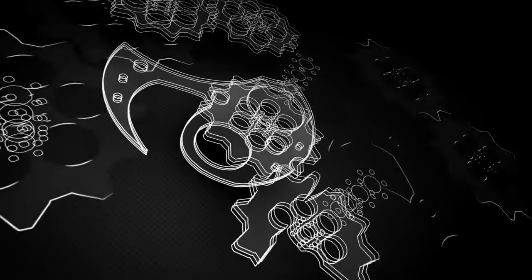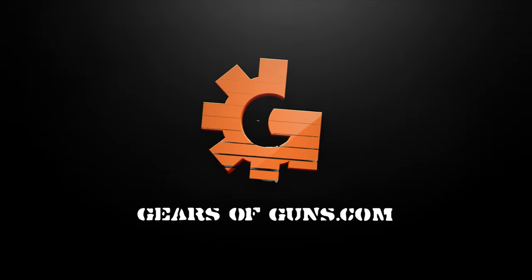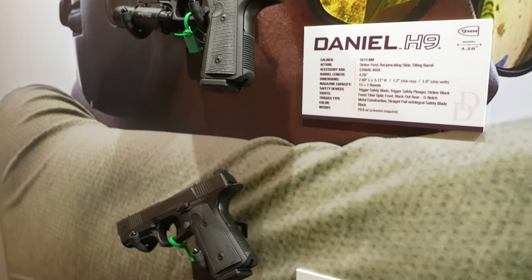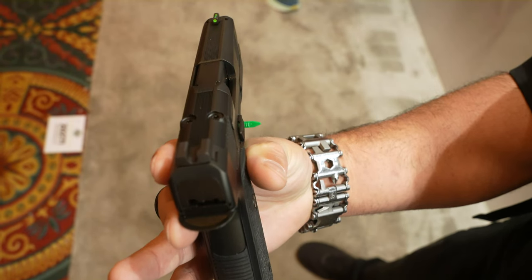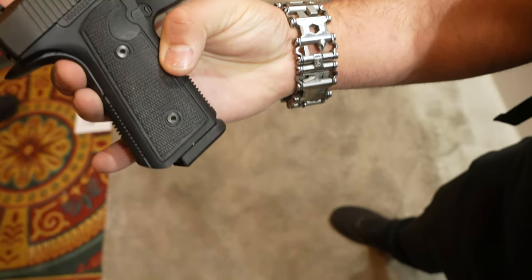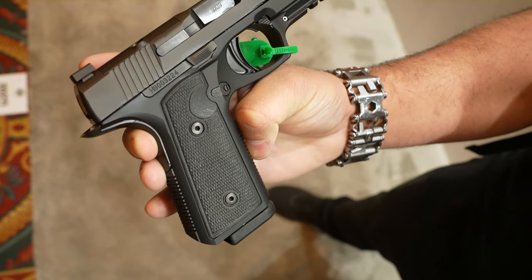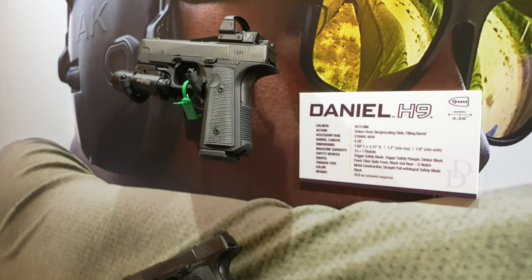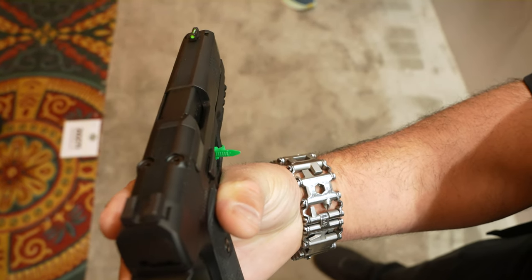Hey guys, hope you had a good Shot Show 2024. We're diving into our top 15 list with some honorable mentions. The first one is Daniel Defense with their H9. They claim only one part is shared with the Hudson, but looking it over I'm not sure how much of that is true. Not that excited about this handgun — it's basically a Hudson — but excited that it's back.